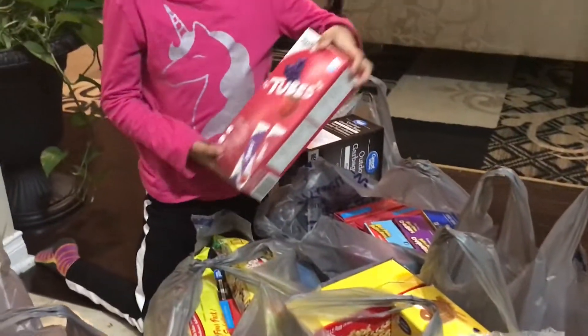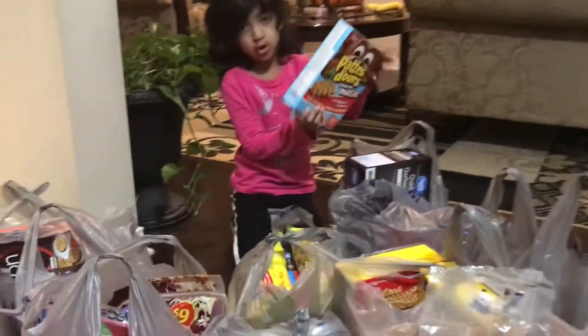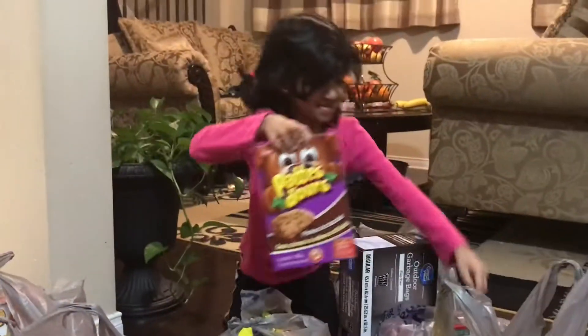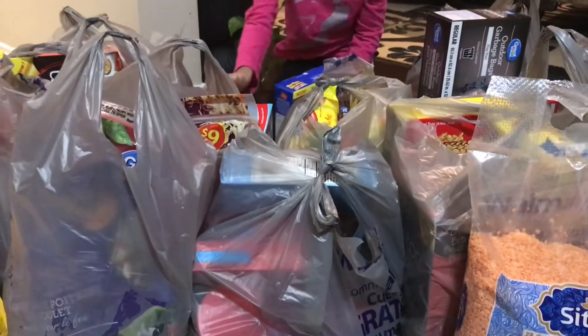We have a whole bag of yogurt. Then we have a granola bar. We have two more of them. Let's put them over here.